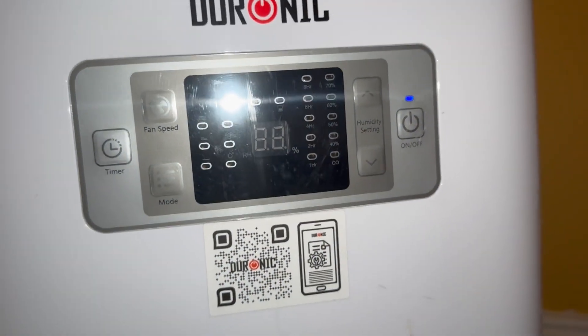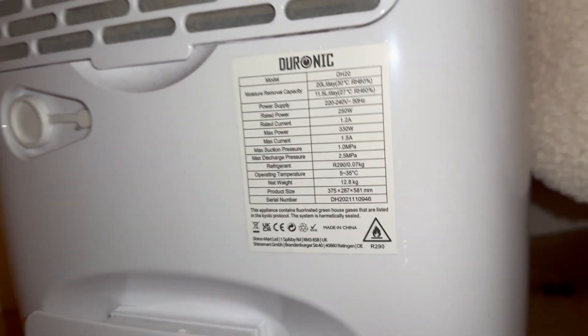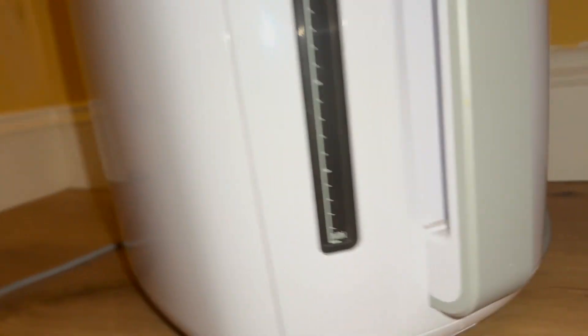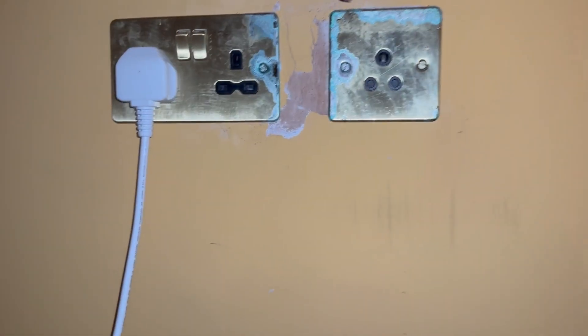There's a dehumidifier — I think it's full. The capacity is 11.5 litres, though it says 20 litres at 30 degrees centigrade, so in theory that should be okay. It's not working at the moment — it just needs to be switched on. Keep that running 24/7, particularly when drying clothes. There's condensation there.